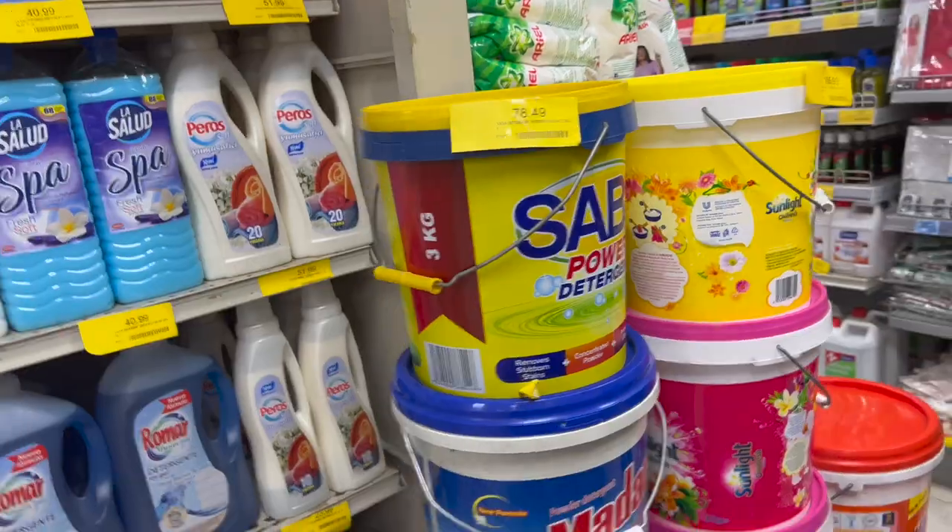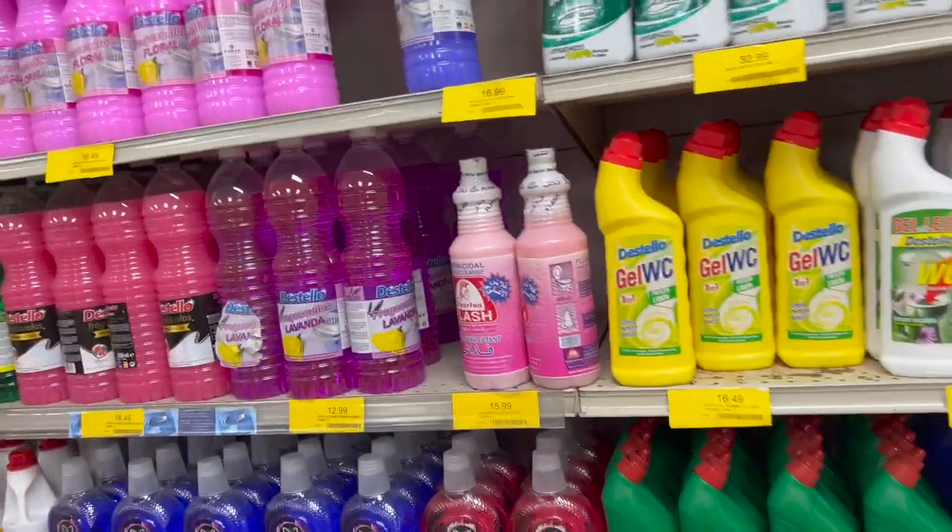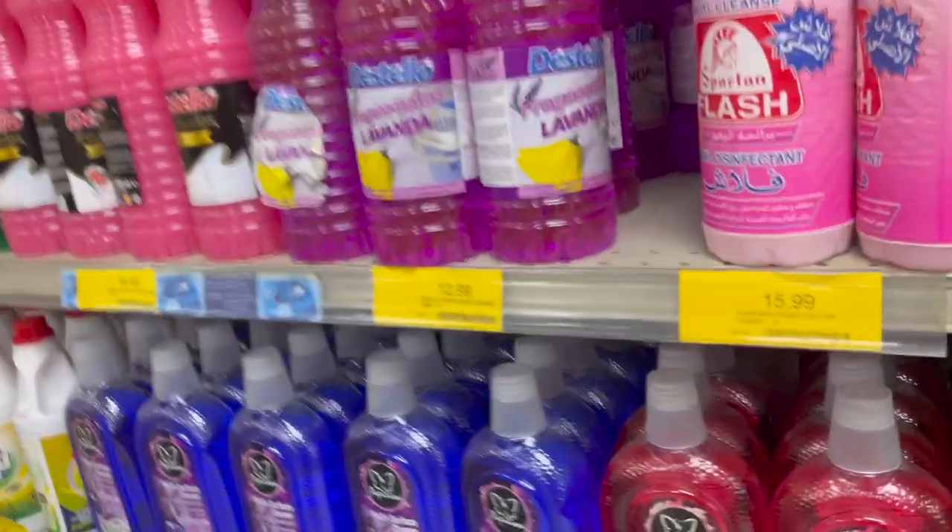I think we should get the bucket of laundry detergent — it's 105 CDs. I was saying before that I'd rather get the bucket because I feel like it's going to last longer. Okay, let's stick with Ariel. Let me also get some lavender cleaner — what is this, 13 CDs?